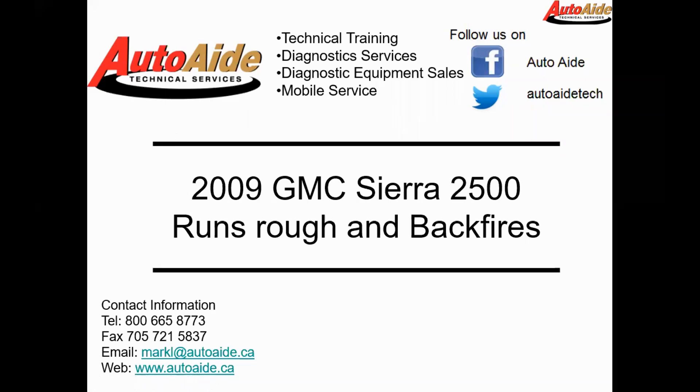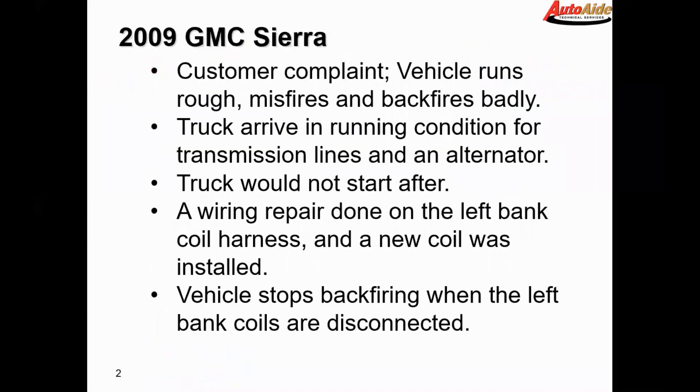Hello everyone, this is Jordan from AutoAid. Today we're going to be looking at a 2009 GMC Sierra 2500. This vehicle runs rough and backfires. The customer complaint is it runs rough, misfires, and backfires badly.